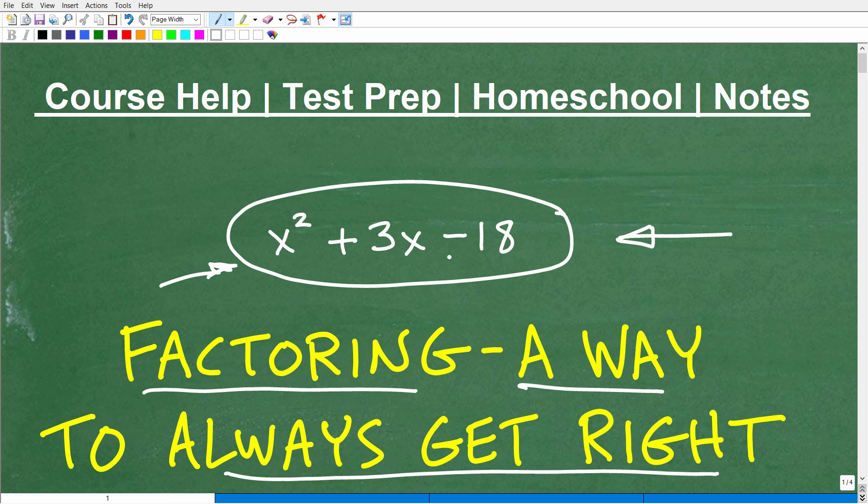A lot of algebra students have difficulty factoring. That's quite normal, but there are a lot of students that struggle with factoring, and that's typically the reason why they struggle in algebra. You cannot pass an algebra course if you do not know how to factor, because factoring is everywhere. You've got to be great at factoring, and knowing how to do problems like this is part of the skill sets you need. It's not everything, but it's one part of it.